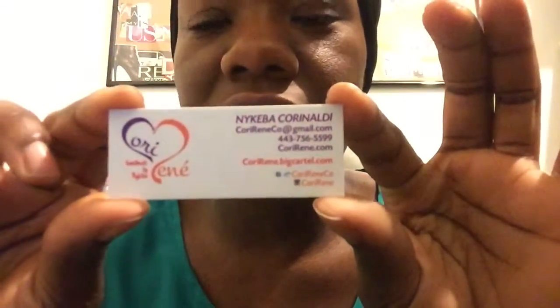The young lady's name is Nakiba Corinaldi — this is her card, you guys can check that out. The name of the company is Cori Renee, handmade by Nakiba. Her website is right here, and I'll put everything down in the description box.